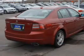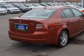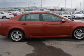Inside you'll find leather seats, front airbags, side airbags, an adjustable tilt steering wheel, power seats, cruise control, a trip computer, air conditioning, power door locks, and power windows.